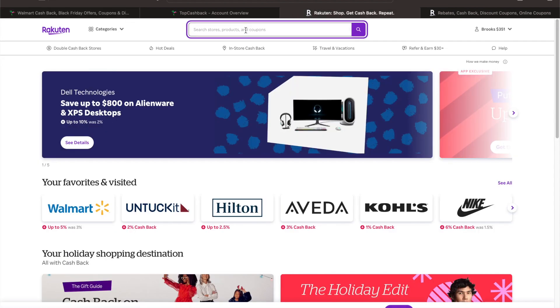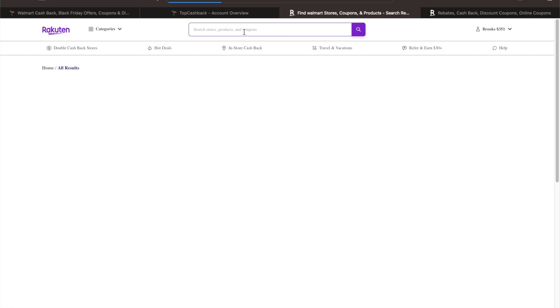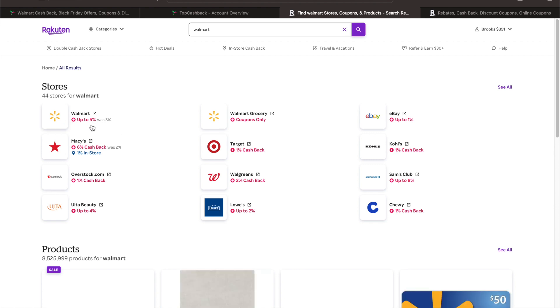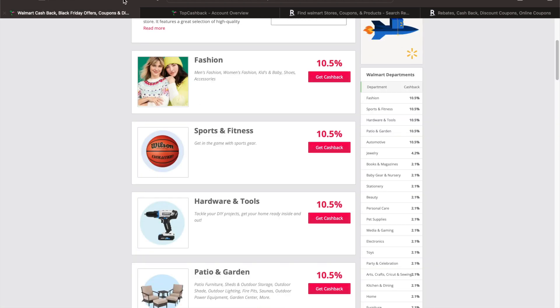Same thing with Rakuten — let's put in Walmart. It took a little while, but as you can see, Walmart is up to 5% cashback, up from 3%. So it's better to go through TopCashback for this instance, because 10.5% is much better.